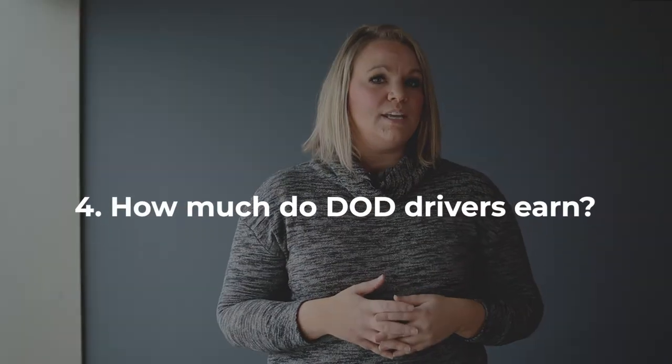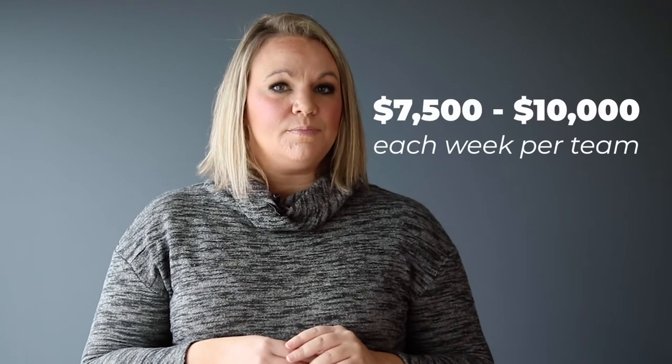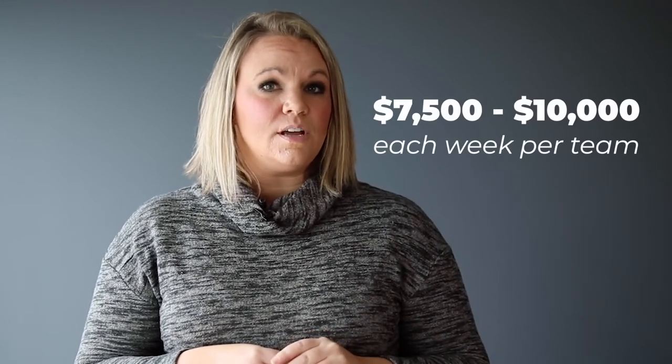The final thing we're going to talk about today is how much DOD drivers make. Even though team drivers may be driving less than they would on general freight, they will still be making more hauling DOD. Each team hauling TPS freight can expect to make between $7,500 and $10,000 each week after expenses. It is a very lucrative line of work because the freight is so important.